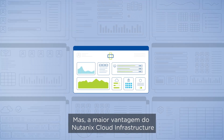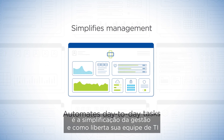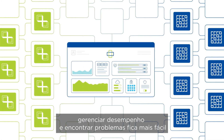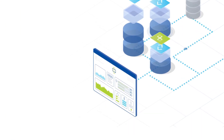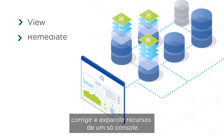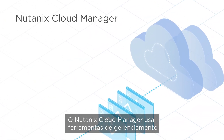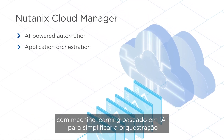But the greatest benefit of Nutanix Cloud Infrastructure is how it simplifies management and frees your IT team from day-to-day tasks. With compute and storage resources on a unified platform, performance management and application troubleshooting are easier and more efficient. Instead of managing individual elements, the app-centric approach lets you view, remediate, and scale resources from a single management console. Nutanix Cloud Manager delivers critical automation tools powered by AI-assisted machine learning to dramatically simplify application orchestration.